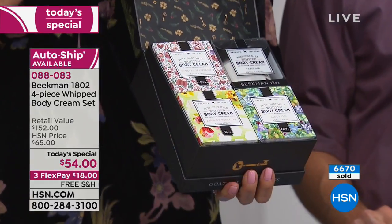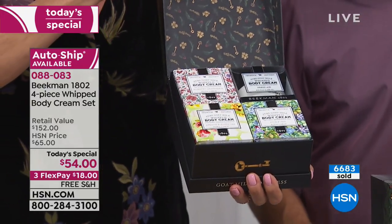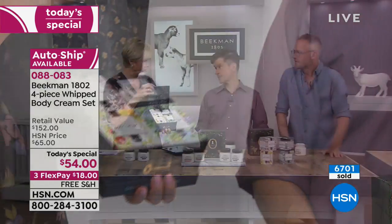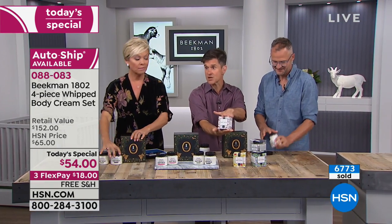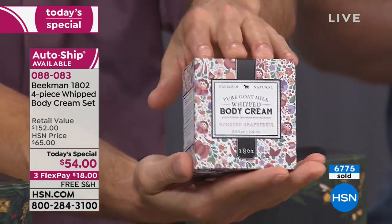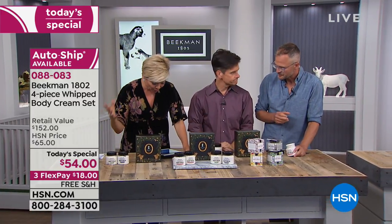Most of you are doing the auto ship, which makes the most sense — you secure this price going forward. A question from Rachel on Facebook: on auto ship, are they the same scents? Yes, the same four scents every time — it's like a refill every time. Think hostess gifts, housewarming presents, teacher's gifts. And even though you don't get the main gift box every time on auto ship, each tub of whipped body cream every time comes in its own individual gift box.